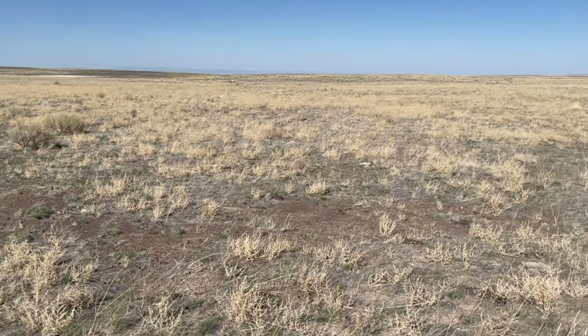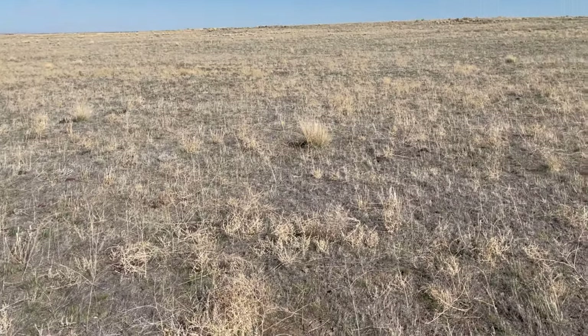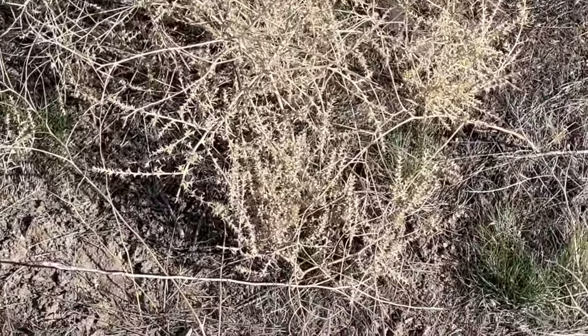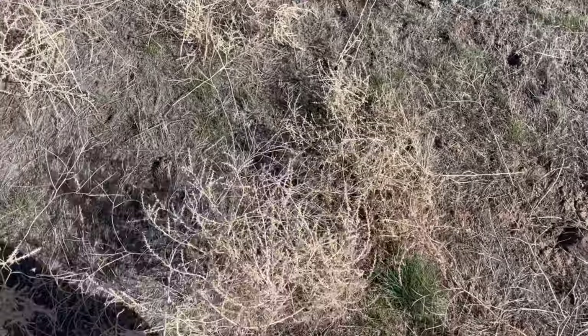This burn here is not recovering well, and this is mostly tumbleweed. Funny enough, tumbleweed is not a native plant of the West, though it's often associated with the West. It's usually something like Russian thistle — there are a number of species that turn into a tumbleweed. As I kick this one here, you can see it's just ready to go.